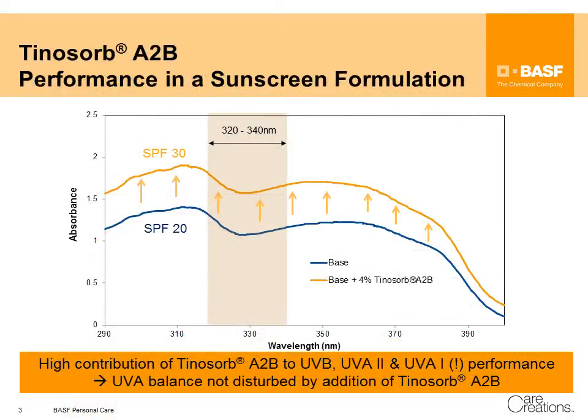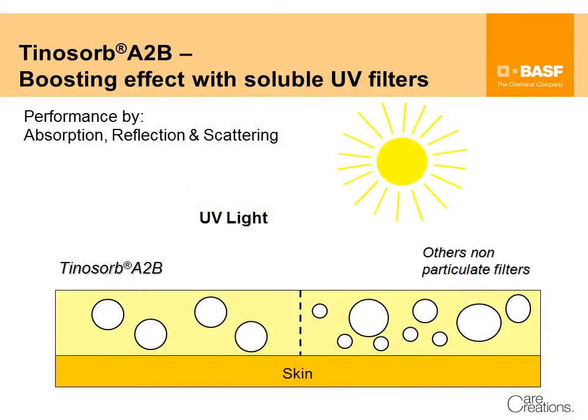Tinosorb A2B heavily contributes to the SPF due to its absorbance in the UVB, but also contributes to the UVA absorption of a formulation. As all particulated filters, Tinosorb A2B also provides a scattering effect. By scattering of the light, soluble UV filters are boosted in their performance.